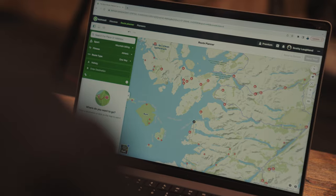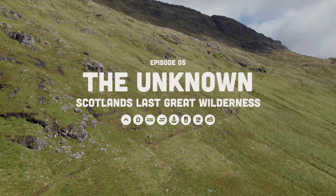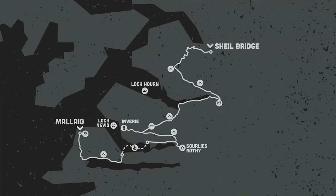We're going to be using Komoot, which is a tool that I've been using to plan all my routes, as you might have seen in the Scotland Showcase. I'm going to go on to Komoot and hit route planner. From there we're going to use Scotland Showcase episode 5, where we rode from Malik to Shield Bridge, and I'm going to talk you through step by step how I planned that route.